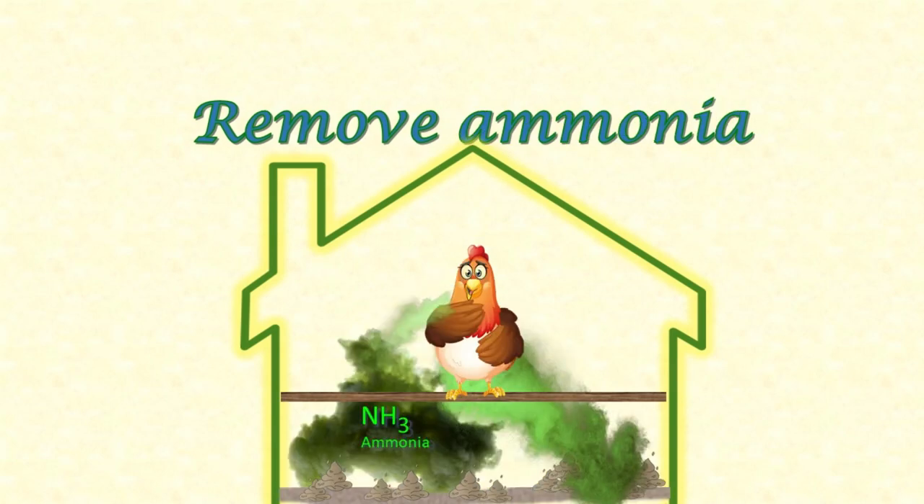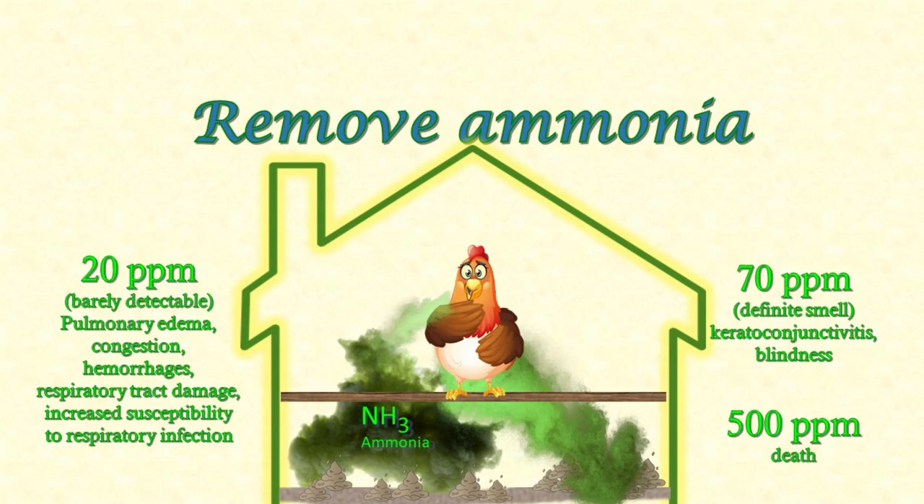As droppings break down or bedding decomposes, ammonia is released into the air. Even a small amount is pretty unpleasant. Ammonia irritates your eyes, sinuses, throat, and respiratory tract — and it's the same for chickens. That irritation can quickly lead to respiratory damage, blindness, and eventually death. If you can smell ammonia, the level is too high to be comfortable for your chickens. Remember to take a sniff near floor level — that's where the ammonia is coming from, and chickens are not tall. Except for immediately after you've cleaned the chicken house, there will always be a small amount of poop decomposing and releasing ammonia. You need air movement to move that ammonia out.